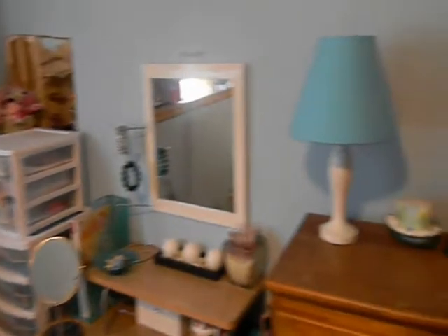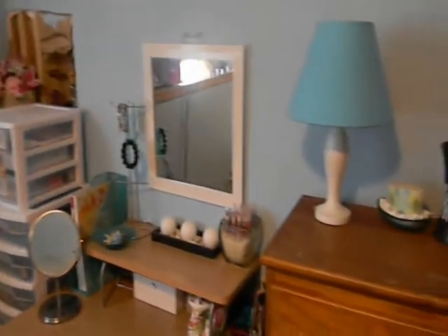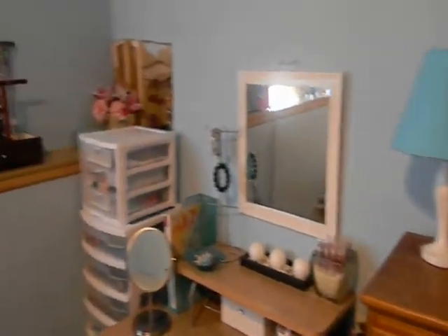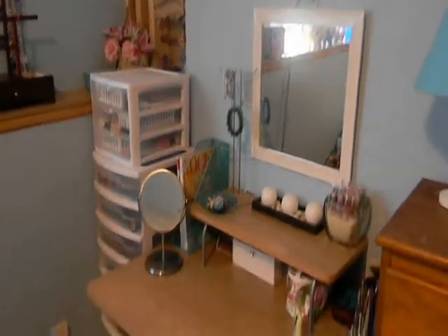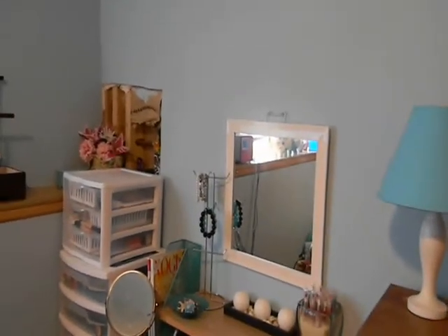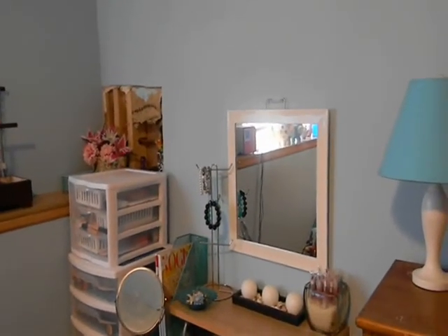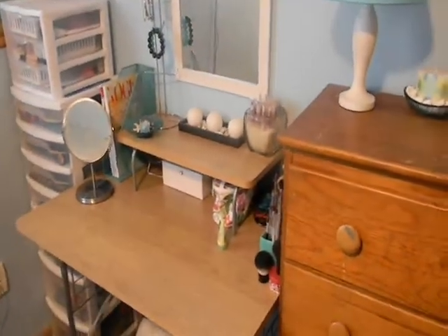This is just an overview of my vanity area, whatever you want to call it. There's a hole in my wall from when a pipe burst a long time ago, I know. I'll have to do an updated one sometime soon because I'm getting a different vanity area, so you'll see that when I do that.